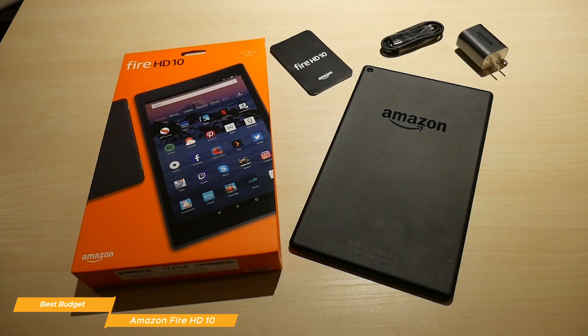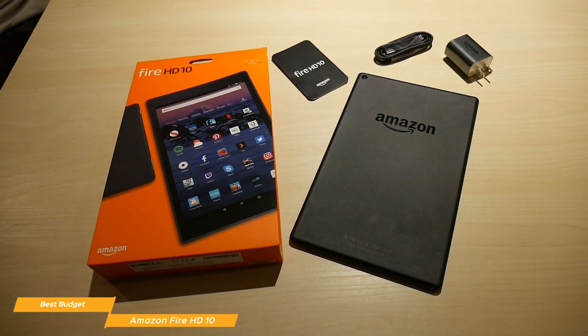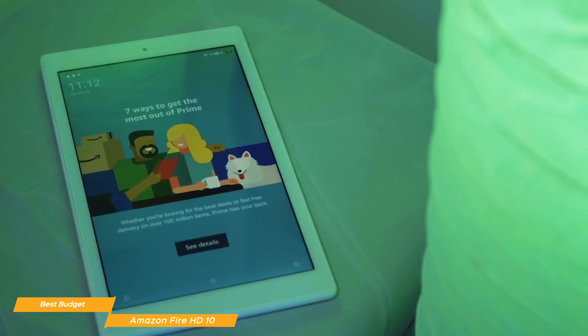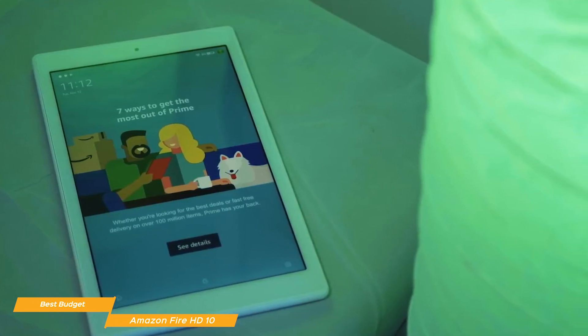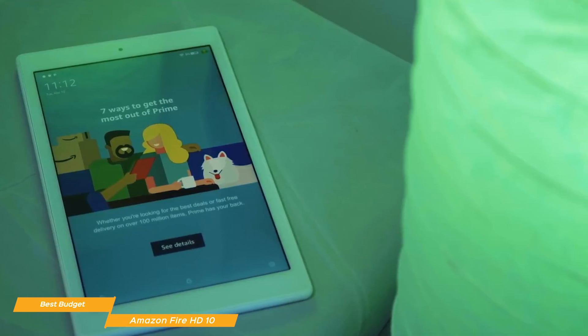For overall gaming performance, the Fire HD10 performs pretty well, even with many graphics-intensive games, and for the price, the results are pretty impressive. If you want to pick up a versatile little budget tablet for gaming, don't make a purchasing decision without checking out the Amazon Fire HD10 thoroughly. It can do what a lot of other tablets that cost hundreds more can do without breaking the bank or with too many compromises.